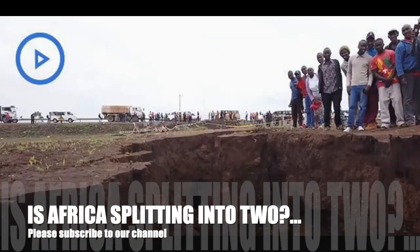Experts have predicted the crack will continue to grow over millions of years, allowing ocean water to flood in. This could result in parts of Ethiopia, Somalia, and the Horn of Africa becoming an island after being ripped from the mainland.